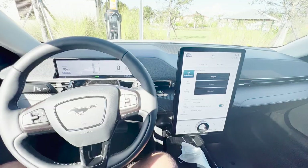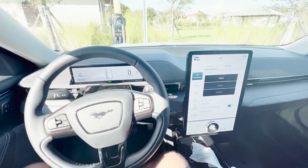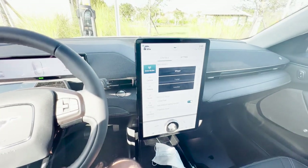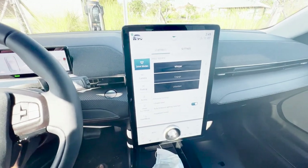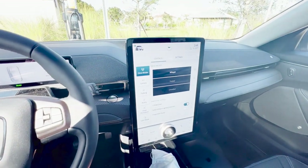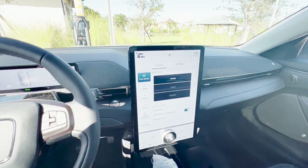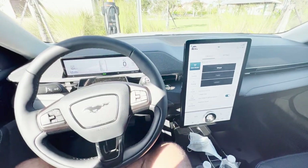Number six has to be the gigantic 15.5-inch screen on the center console. Yes, they did kind of copy Tesla — which is fine, since Tesla is the benchmark for giant screens right now — but Ford mounted it vertically, whereas Tesla uses a horizontal orientation. I'll put a side-by-side comparison so you can see the difference.